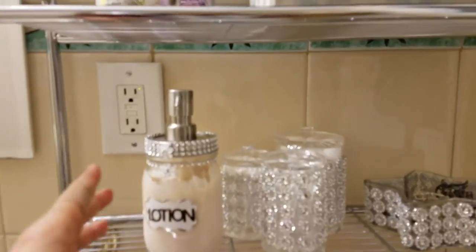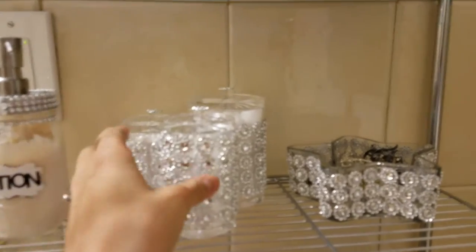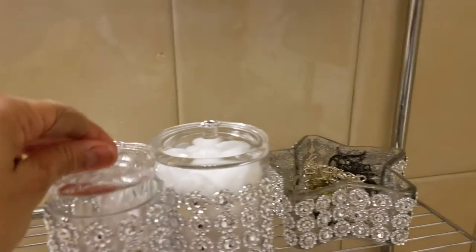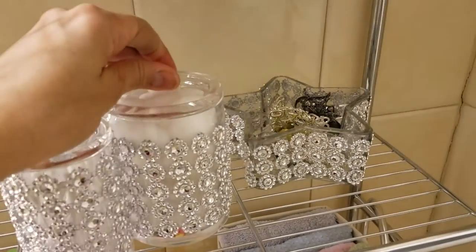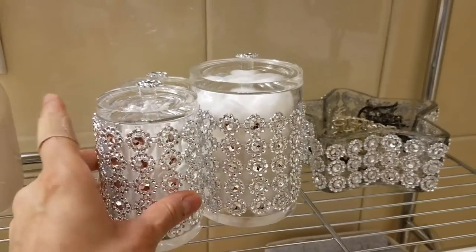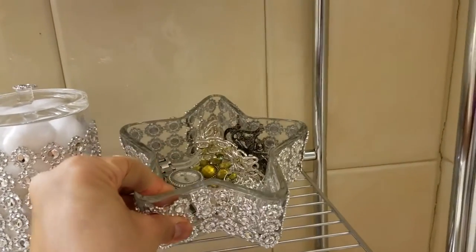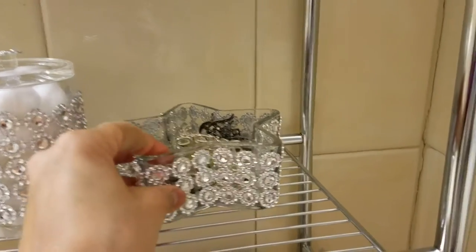On the second shelf I have my body lotion and this acrylic cotton ball and swab organizer. I have some Q-tips and cotton balls in it, and I put some rhinestones on it just to make it look fabulous. Next to it I have this glass star-shaped dish that I also added rhinestones to — it's keeping my watch and other jewelry.